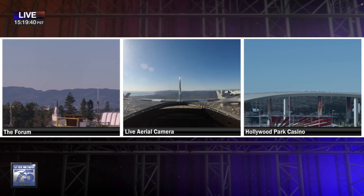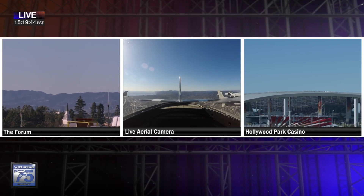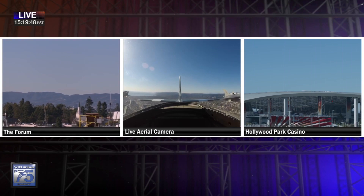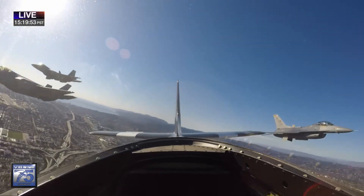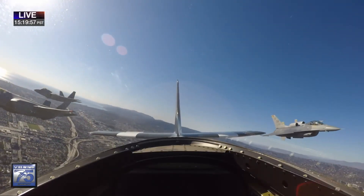We can see the five-ship now as they come over the Santa Monica Mountains. They are on their way to SoFi. I believe the anthem is underway inside the stadium as well, and so are the jets. The goal here is for the jets to hit over the stadium right as the final note of the anthem plays.